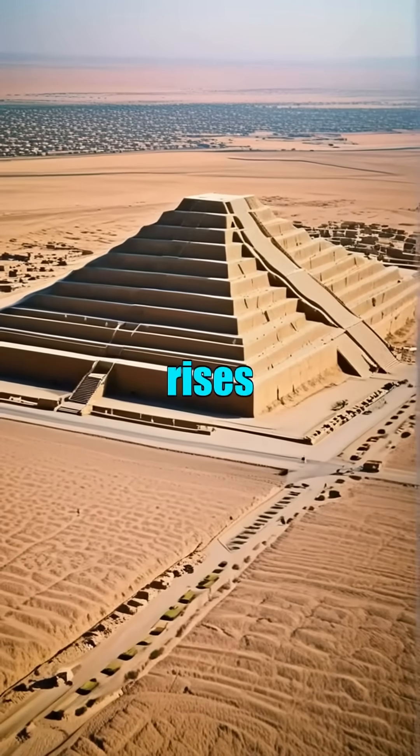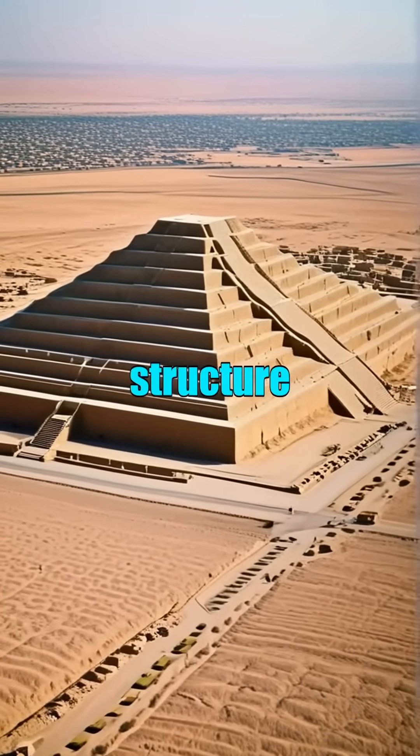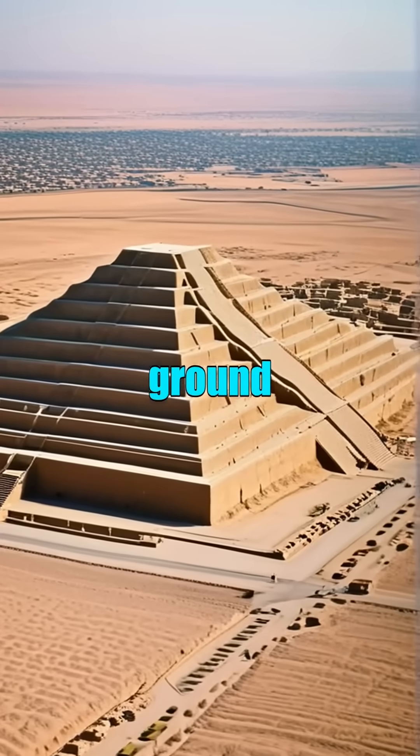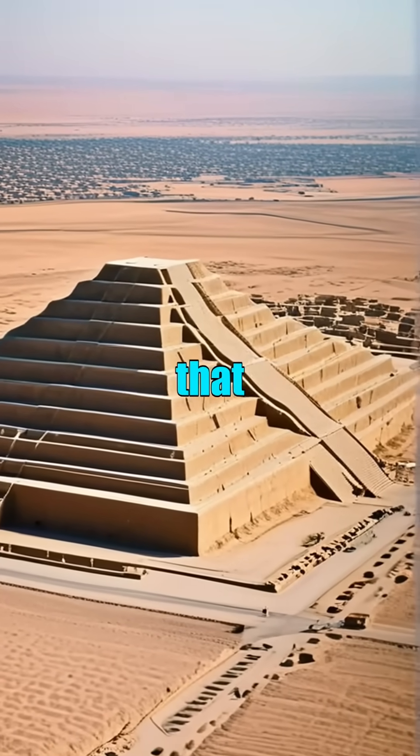As the sun rises over the Ziggurat of Ur, the ancient structure casts long shadows that stretch across the arid ground — a reminder of the civilization that once thrived here.